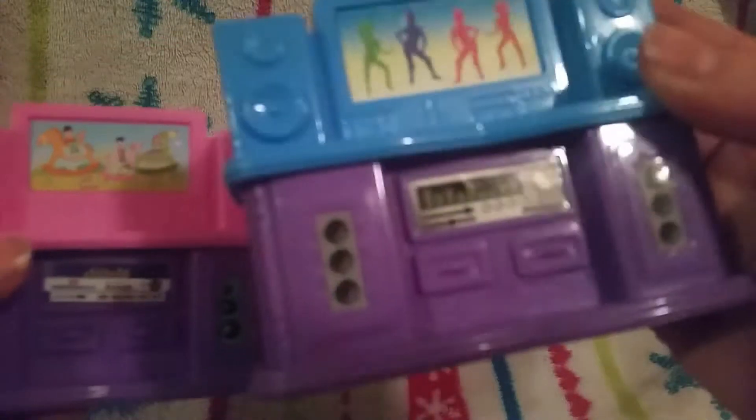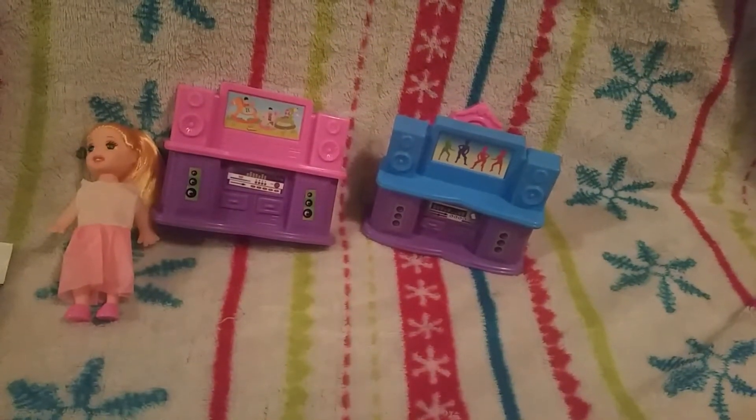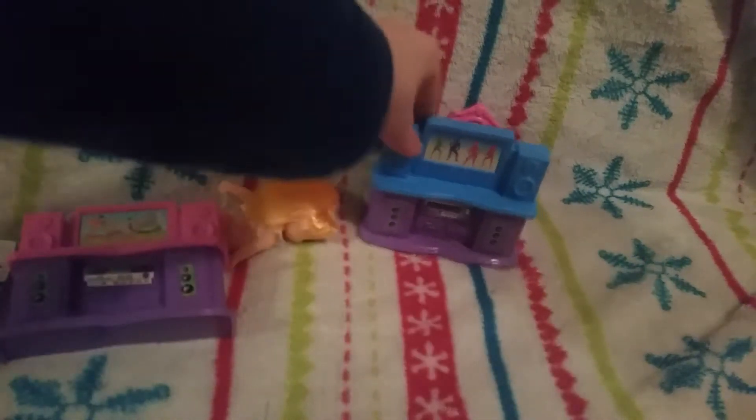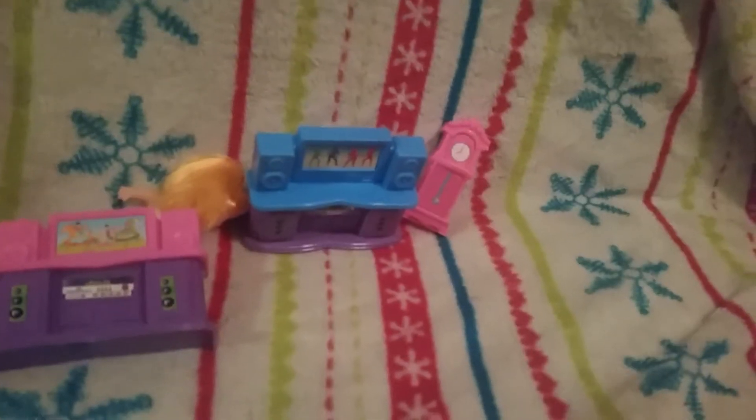I'm gonna get my other one to compare. This is the one that was already in my dollhouse. So this is the one I got today, and this is the one that was in my dollhouse. They're really, really cute. I really like the little doll, the little TV, and how it comes with the little clock.